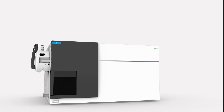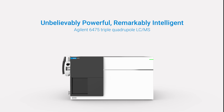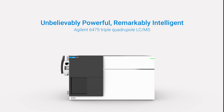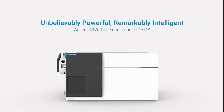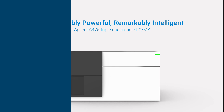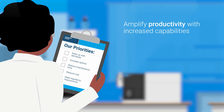Introducing the newest and one of the most intelligent additions to the Agilent LC-MS portfolio, the Agilent 6475 Triple Quadruple LC-MS. Built on the proven performance of the 6470B, the 6475 adds exciting new innovations to help you keep up with your lab goals.